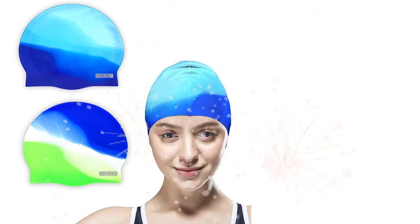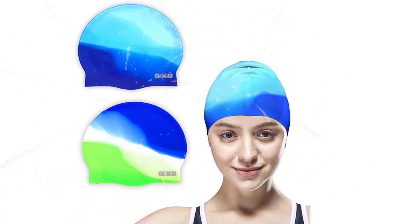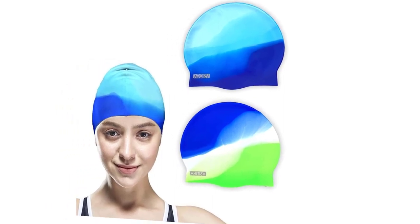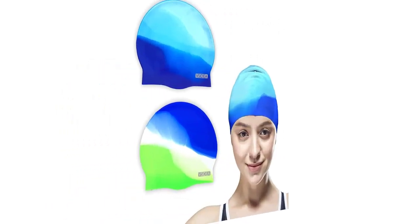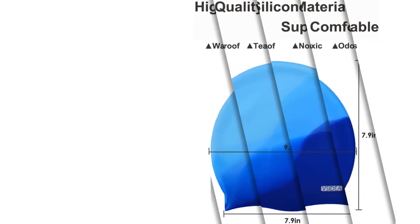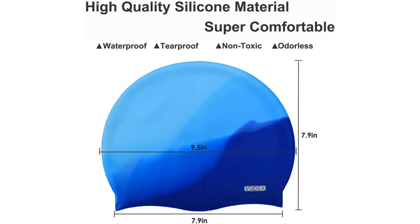Overall, the Cydia Silicone Swim Caps are a great choice for any swimmer looking for a comfortable, durable, and versatile swim cap solution. They are suitable for both short and long hair, and their elastomeric design ensures a snug and secure fit. Whether you're swimming laps or training for a triathlon, the Cydia Silicone Swim Caps are a reliable and comfortable choice for your swim gear.